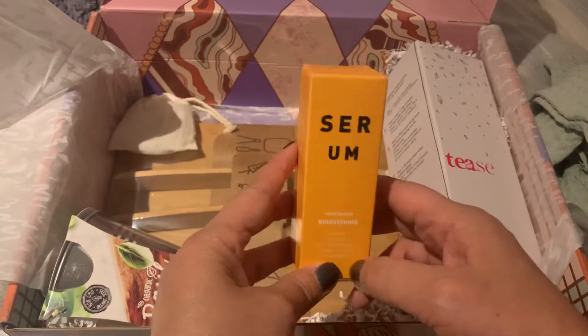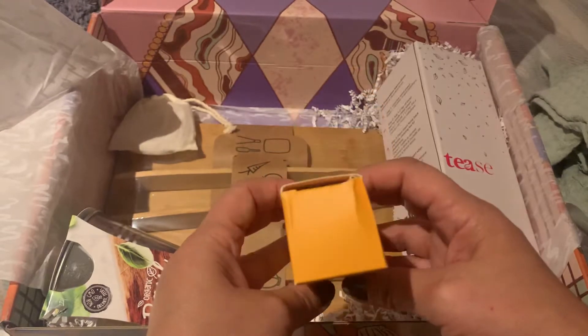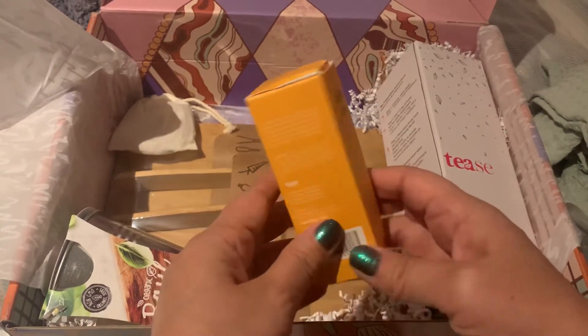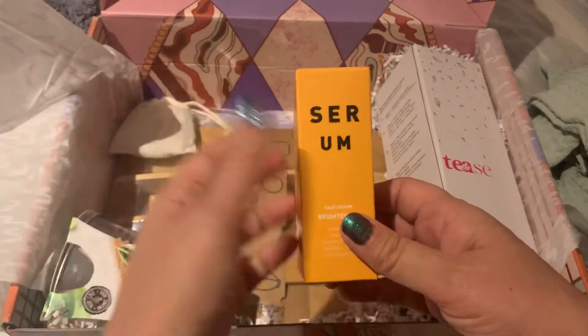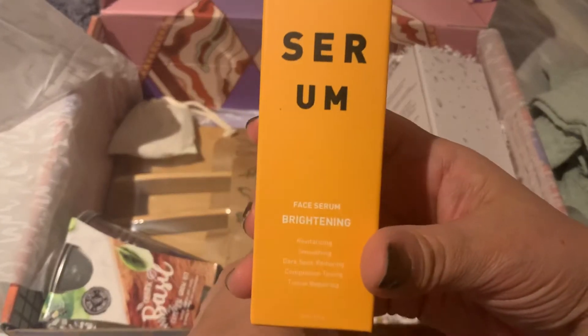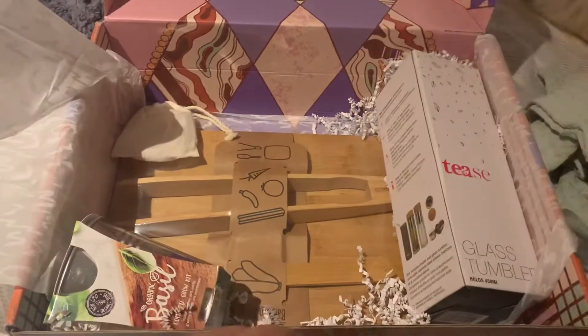I want to go to this because I already have like four of these. This is a serum to brighten your skin, your face. It's like an oil and I'm not going to open it because I'm going to gift it — I already have one in my bathroom and I already gifted two because I got them from different boxes. So this is not new to me, but it is nice though. Face serum brightening.